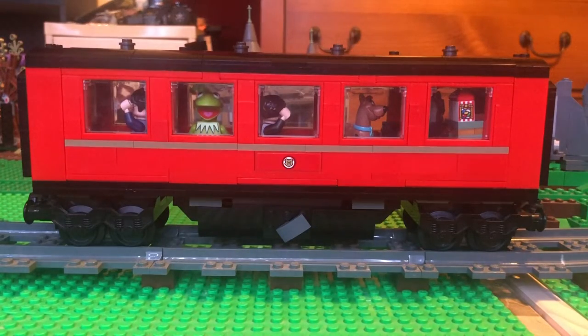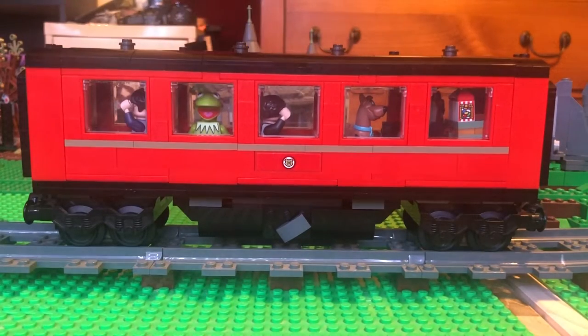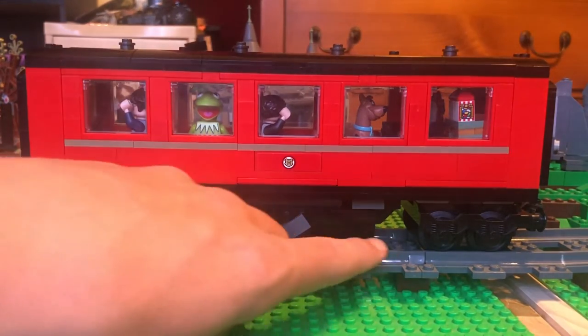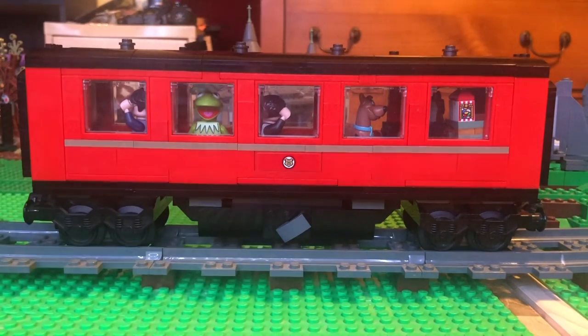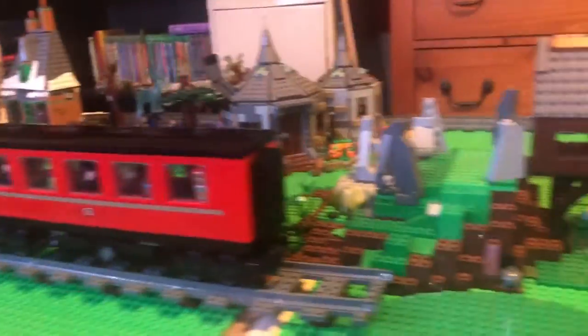So like my previous Hogwarts Express videos, we're going to take a look at the aesthetics first. And I'm going to start by saying I am very happy with the aesthetics of this. I think I took the good traits of the original coaches and just kind of multiplied them. This time I put some details between the two wheels, unlike I did on the previous two coaches. And this coach has the two little closed doors on the end, just like the other two coaches did.